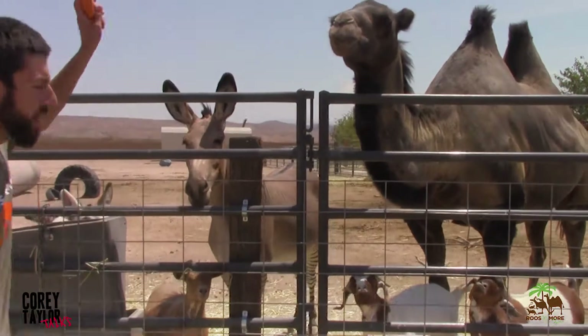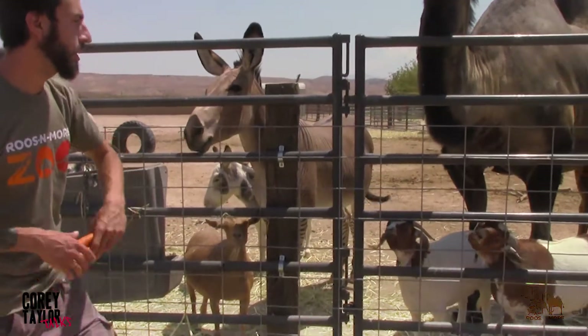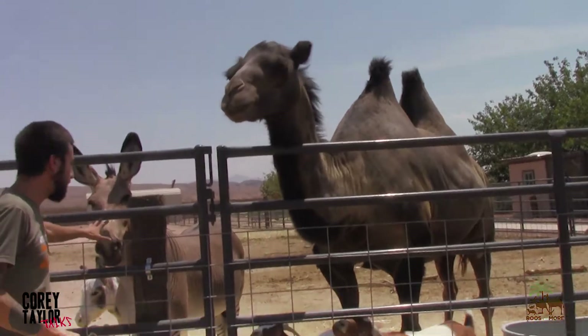There is an emu that can also bite. All of the goats can eat carrots, all of the donkeys can eat carrots, and the camels and the zedonk can eat carrots, okay?